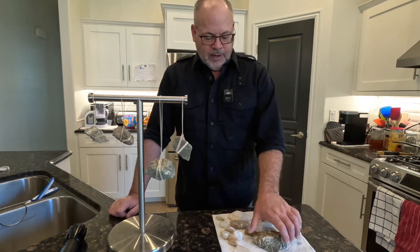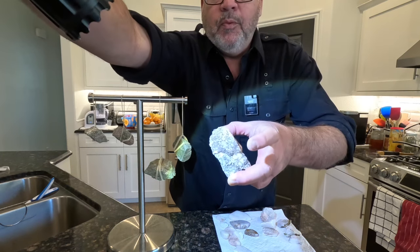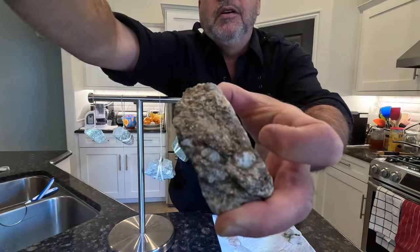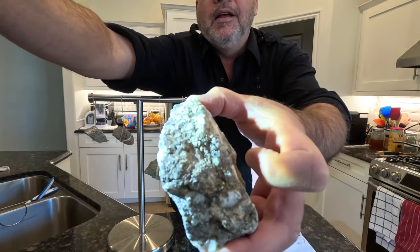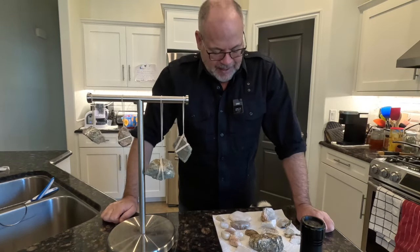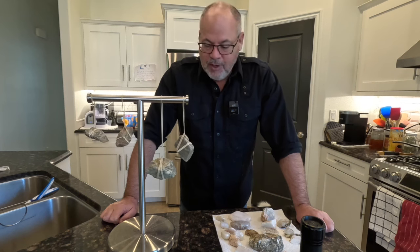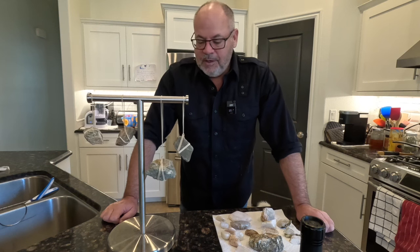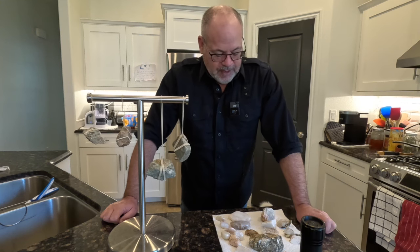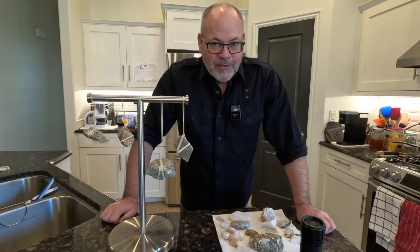The other interesting rock we found out there — and there was quite a bit of it — is pyrite, otherwise known as fool's gold. I'm hoping you can see that glistening. Nothing real special, as it's fairly prevalent, but anyway I'm going to go back. I bet I will find jaspers and agates. But on this trip, we saw some beautiful countryside, we learned a little bit about the mineral content of the mountains, we found some quartz that we can polish up, we found some chalcedony agate that we can polish up, and we had a lot of fun. Thanks for coming along with us.